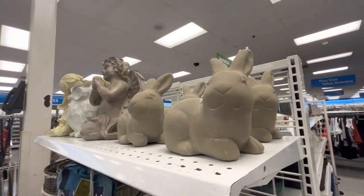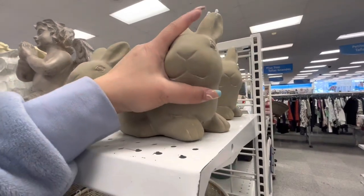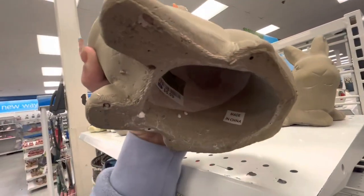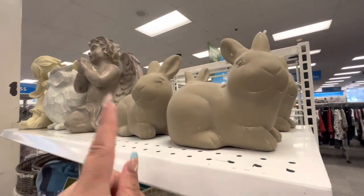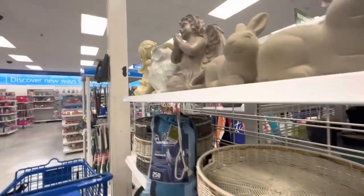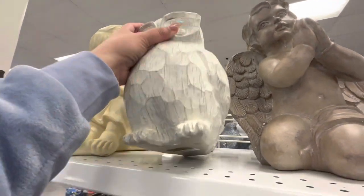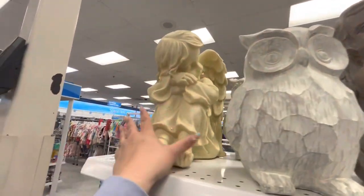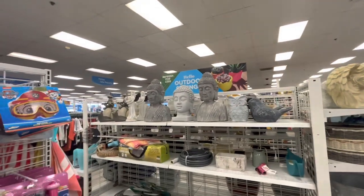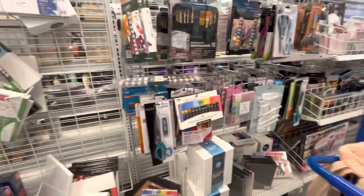They have these new bunny figures — they just brought them out and still have the styrofoam on them. They're cute and surprisingly heavy for only $5.99, great for outside decor. They also have an angel and an owl — I like the owl at $10.99 — plus a little angel girl. And there's more garden decor over there.